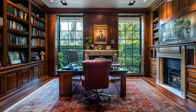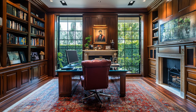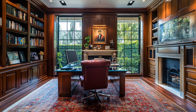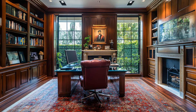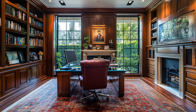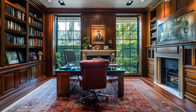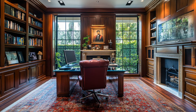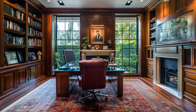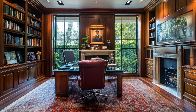For a man as hard-working as Tyler Perry, a sophisticated home office is a must. This space is all about focus and creativity, with rich oak-paneled walls that create a warm, cozy atmosphere. A large glass-topped desk sits by the window overlooking the garden, while personal touches like framed photos and artwork add character. The room is anchored by a traditional stone fireplace, perfect for those late nights when inspiration strikes. Whether Perry is working on his next blockbuster or simply enjoying a quiet moment, this office is designed to inspire greatness.